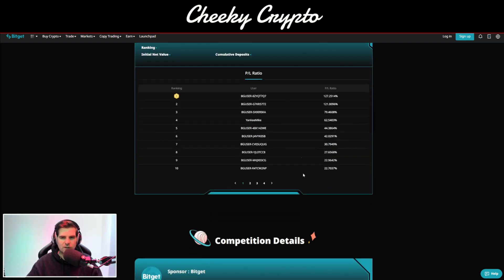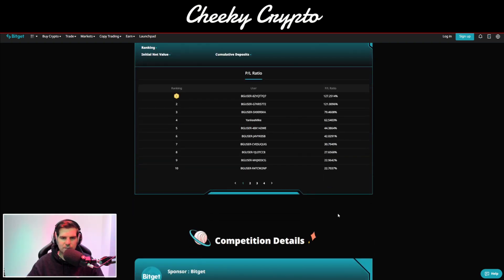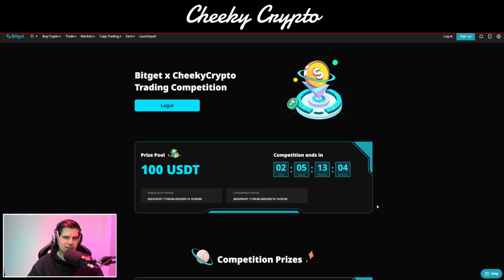You've got a leaderboard where you can see what people are up to and get an idea of where you sit within the ranks. So why not check it out — it's linked in the description below. But that's not what we're here to talk about; this video is all about a few things going on with BitGet.